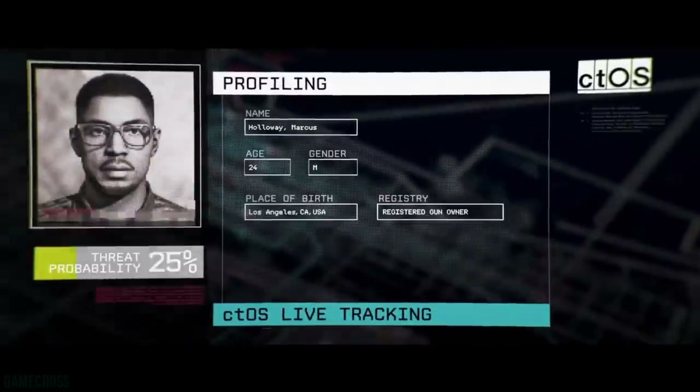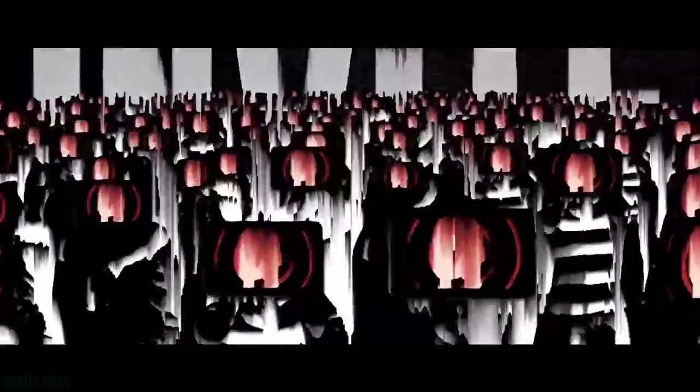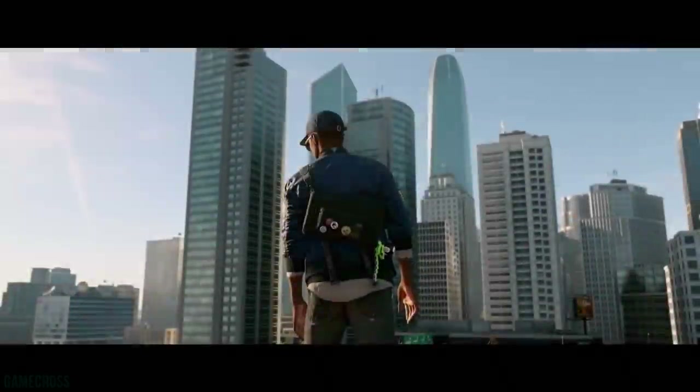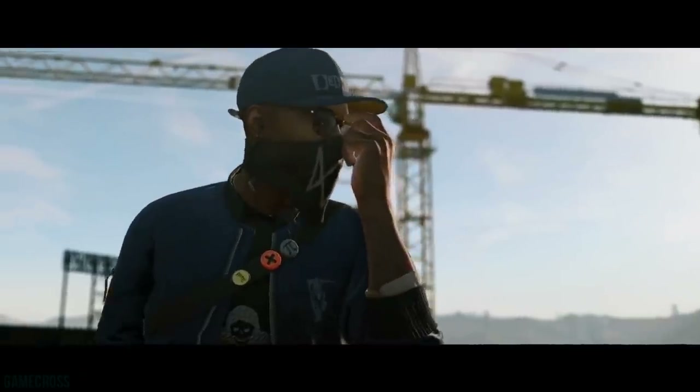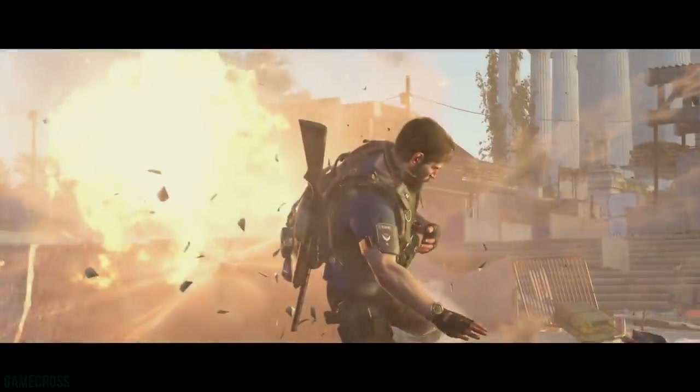Similarly, Watch Dogs 2 is 75% off but it was 85% off as part of the Villains Takeover sale, so it's available for $14.99 right now. Watch Dogs 2 is a great game and I would recommend it at $15, but it was just available for nine dollars, so that's a little bit of a hard sell. However, there are some other deals that are worth knowing about.